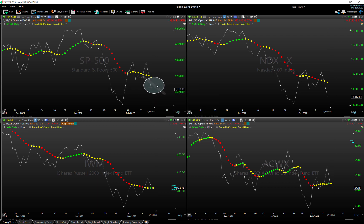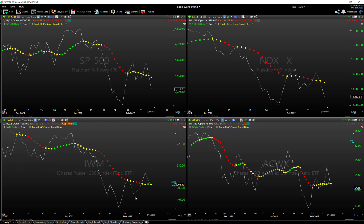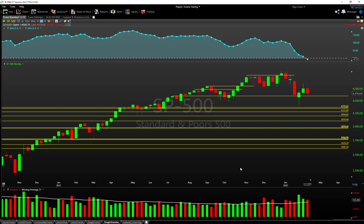We'll see if we get a sell signal at the bottom end of the range. The Nasdaq on the right obviously did not push as high — still bearish to down. The Russell 2000 was the only index this week that could finally produce a little bit of a buy signal on the daily, showing some relative strength. It's centered mostly around energy. We'll stick with the signal and note the relative outperformance.